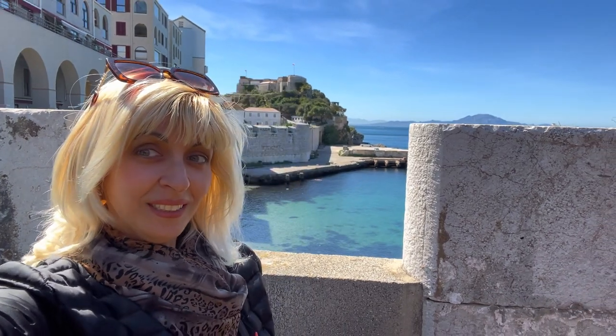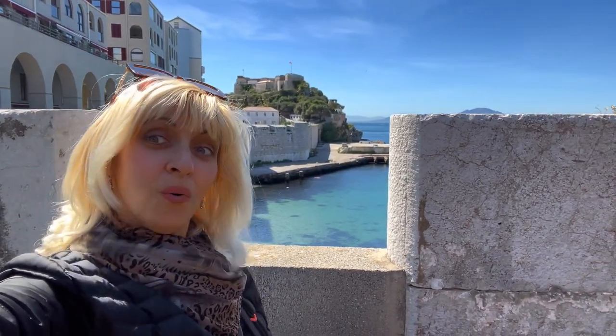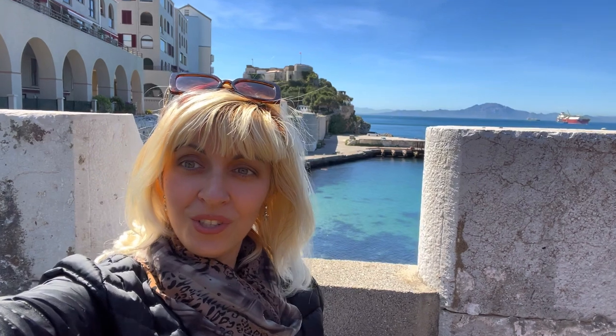Hello my dear friends, welcome to sunny Gibraltar! We are going today to the Natural History Museum, which is located in Parson's Lodge — you can see it right behind me over there. Yes, the new museum!